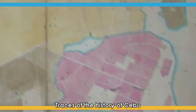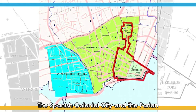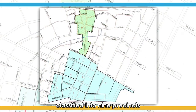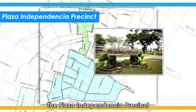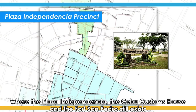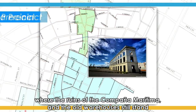Traces of the history of Cebu remain through the heritage sites and structures that remain in the present day. The Spanish colonial city and the Parian became the heritage core, classified into nine precincts. The Waterfront Precinct, where the Port 1 building exists. The Plaza Independencia Precinct, where the Plaza Independencia, the Cebu Customs House, and the Fort San Pedro still exist. The Maritima Precinct, where the ruins of the Compania Maritima and the old warehouses still stand.